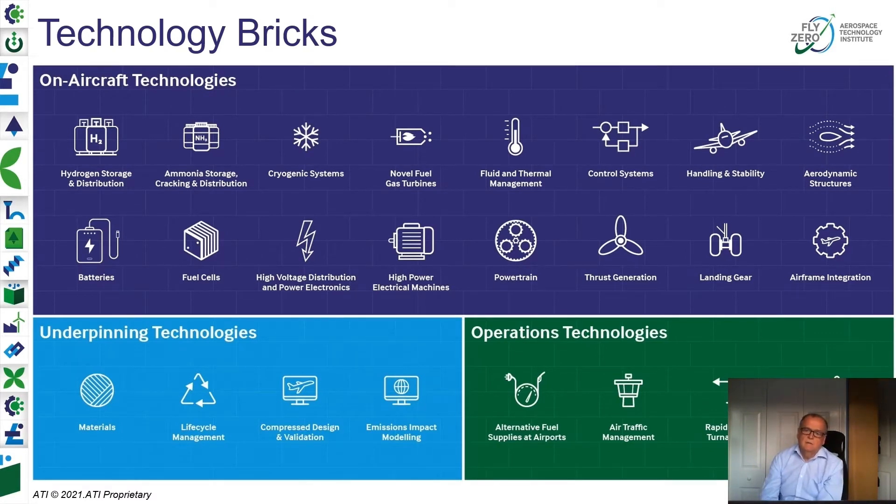We've developed a whole set of categories of different technology bricks, some of which Simon mentioned in his presentation. Some are classic, some are quite new to aerospace — certainly civil aerospace — with things like cryogenics and hydrogen storage and distribution. It's also clear that not just the on-aircraft technologies, but there's such a radical change coming with some of these energy systems that underpinning technologies, materials lifecycle management, and sustainability topics all need to be addressed. There has to be a synergy in the development of aircraft solutions and the technologies — with refuelling technology being an obvious example.